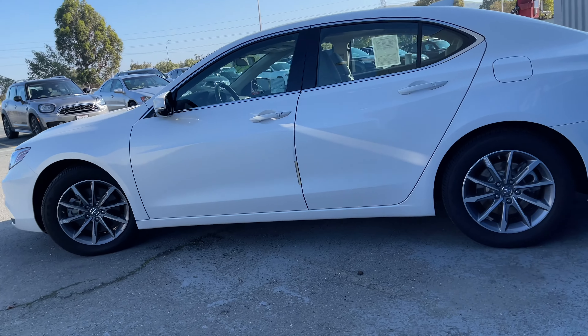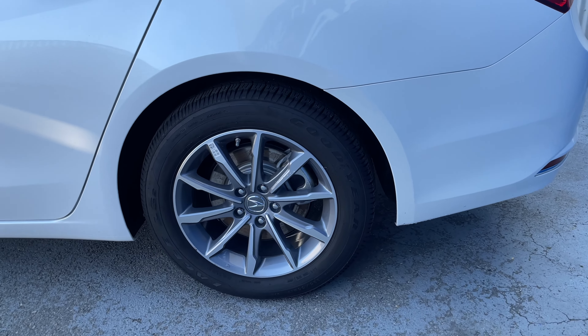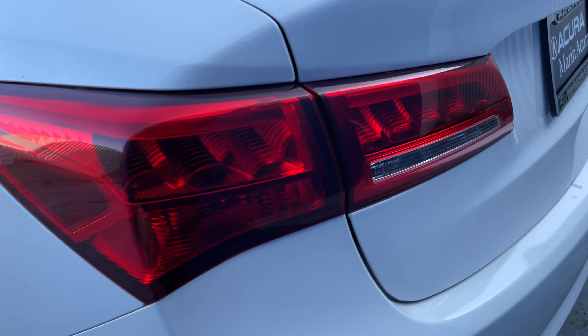Plus, you have intelligent access and these handsome wheels, which make this car a stylish and technological tour de force.